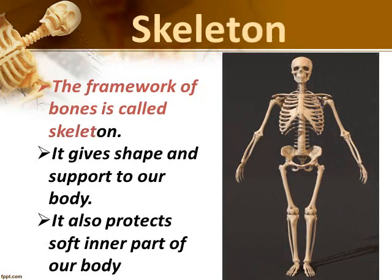Skeleton. Our body has a framework of bones called the skeleton. It gives shape and support to our body. Without the skeleton, we would not be able to stand straight. It also protects the soft inner part of our body. More than 200 bones form the human skeleton.